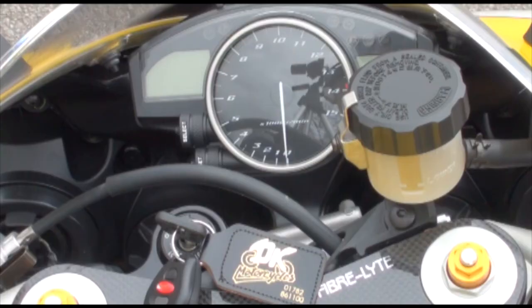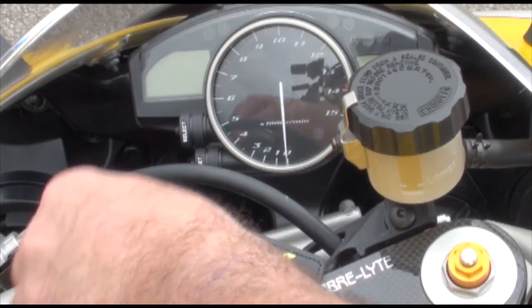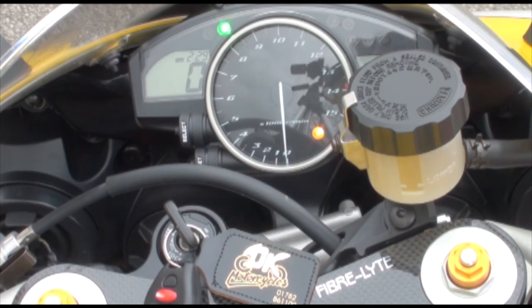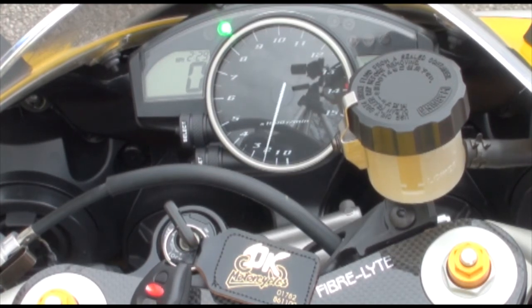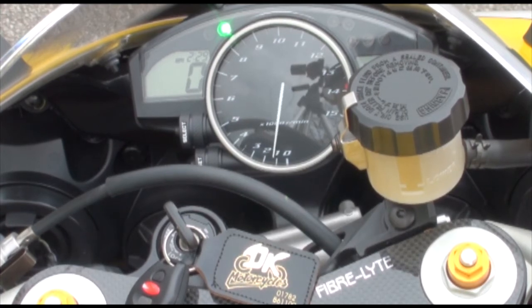There's your speedo and clock layout. We sort the alarm, and away we go — after three, three... and she fires up.